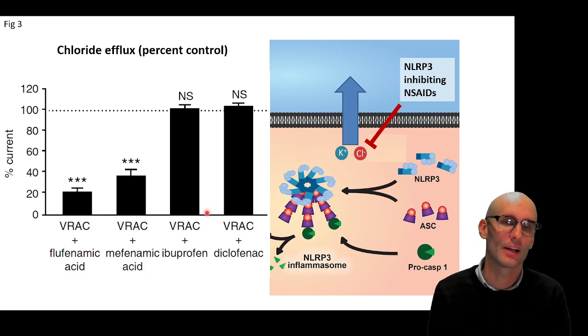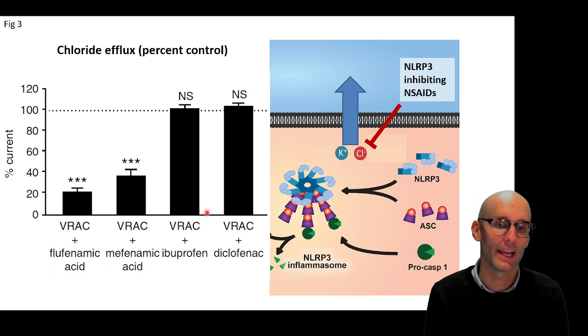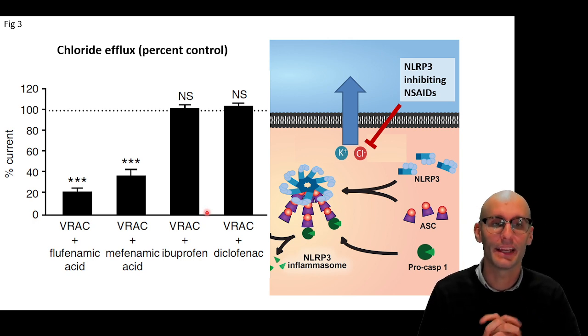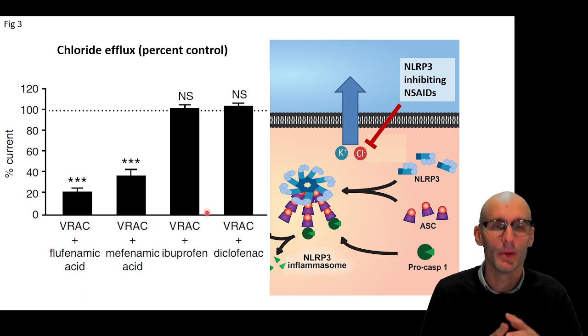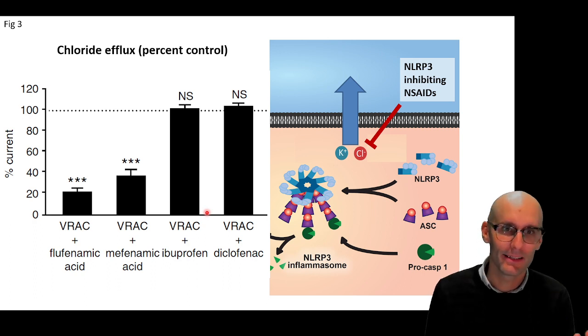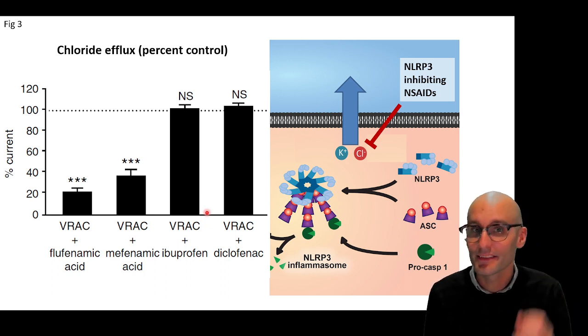Next, they looked at chloride efflux — or negative ion flux more specifically. What they saw was that flufenamic acid and mefenamic acid actually inhibited negative ion flux, whereas ibuprofen and diclofenac had no effect on negative ion flux. So here we found out something quite important: NLRP3-inhibiting NSAIDs were inhibiting negative ion flux, suggesting we were modifying chloride flux, and that was what was modifying the NLRP3 inflammasome. A really important point is that the literature hadn't quite established that negative ion flux was critical to NLRP3. So this was a very surprising result — we were among the first to drug-target this negative ion flux in order to target the NLRP3 inflammasome.